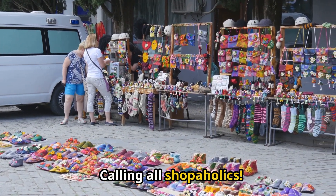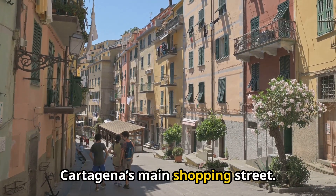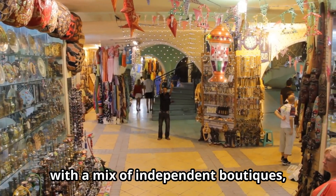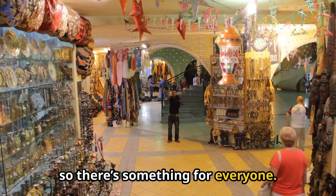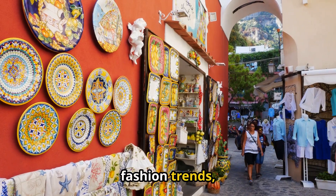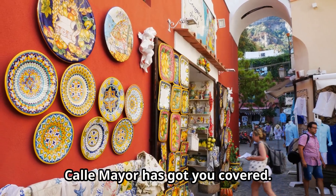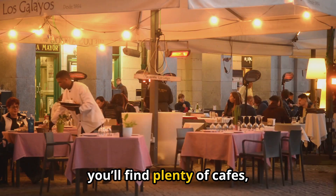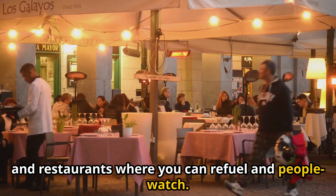Calling all shopaholics! Get ready to indulge in some retail therapy on Calle Mayor, Cartagena's main shopping street. This pedestrian-friendly street is lined with a mix of independent boutiques, international brands, and souvenir shops, so there's something for everyone. Whether you're looking for the latest fashion trends, unique handmade crafts, or just want to browse for souvenirs, Calle Mayor has got you covered. And when you need a break from shopping, you'll find plenty of cafes, tapas bars, and restaurants where you can refuel and people watch.